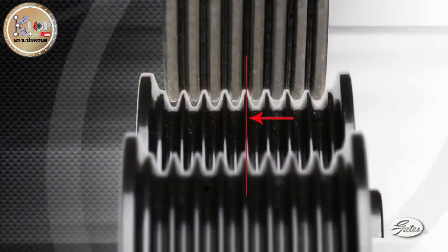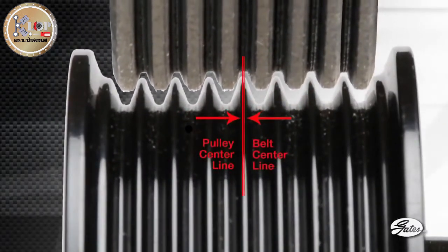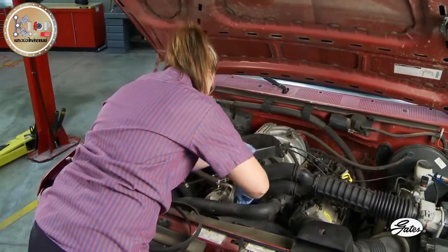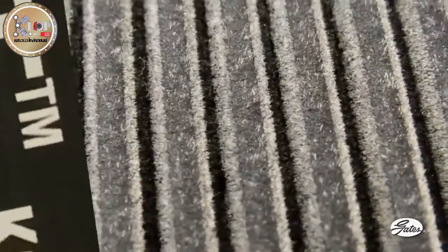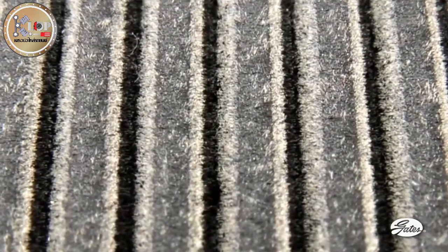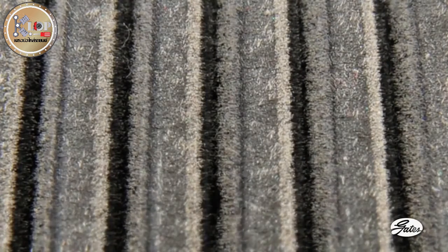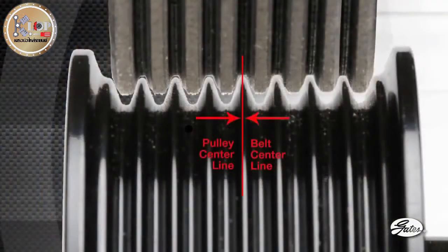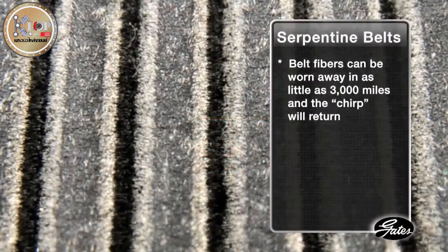Pulleys or idlers that are skewed or out of alignment by as little as one degree can create belt chirp, as the belt ribs slide down one side of the pulley grooves rather than mate with both sides at the same time. Installing a new belt will temporarily fix the problem, but the noise will return quickly. Many serpentine belts installed by professional technicians are constructed with special fibers in the belt ribs and the undercord. These fibers help the belt run quietly in pulley grooves, even in misaligned pulleys. As these fibers wear, the belt becomes more aggressive as more rubber material contacts the pulley grooves. These fibers can be worn away in as little as 3,000 miles and the chirp will return — along with your customer.